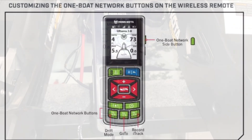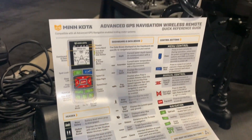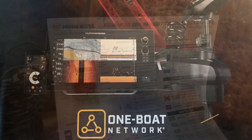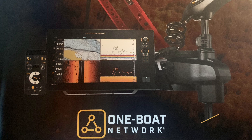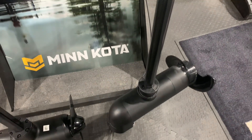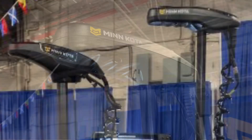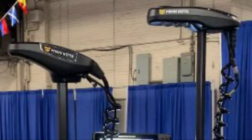The wireless remote comes with a handy set of laminated instructions to keep as a reference in the boat. The wireless remote, one-boat network app, or linked compatible Humminbird unit will enable you to run either model of Altera. The brushed Altera is available in 45 and 60-inch shaft lengths — it is not available in 72-inch. The Quest model is available in shaft lengths of 45, 60, and 72 inches.